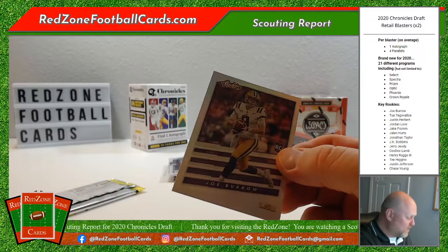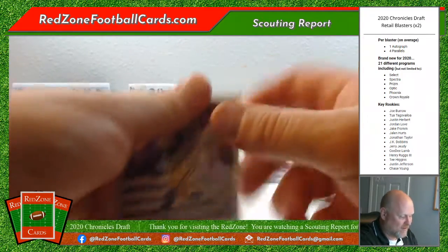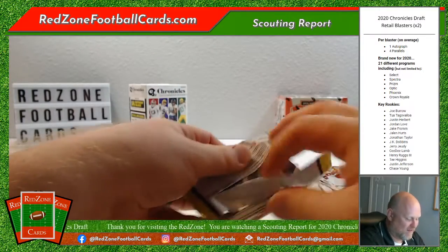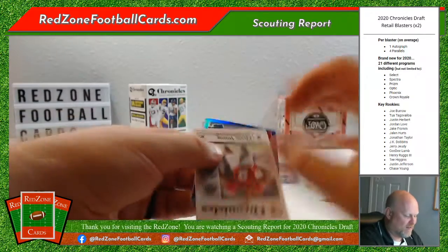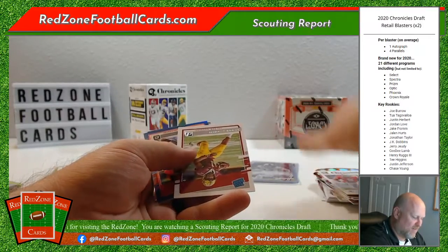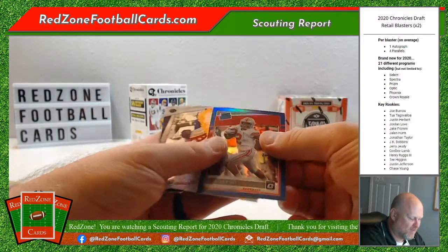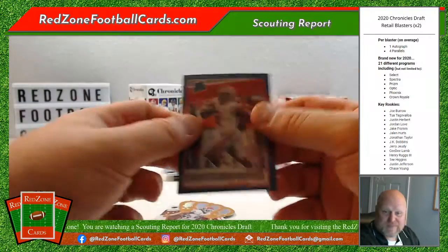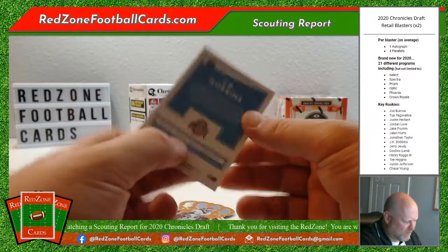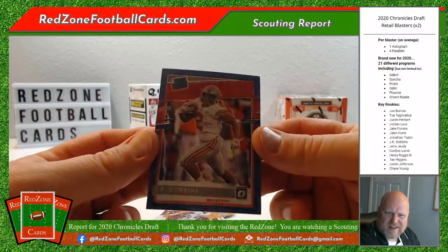We got a couple of Joe Burrows. I still have one more pack and I'm still hunting a Gator — this might be Gatorless, that'd be sad. Let's see — oh, got another Chase Young! Nice. Rodney Smith, JK Dobbins Optic rated rookie blue parallel. I like the look of that. Not numbered, but it is a prism — you can see that shimmer and shine.